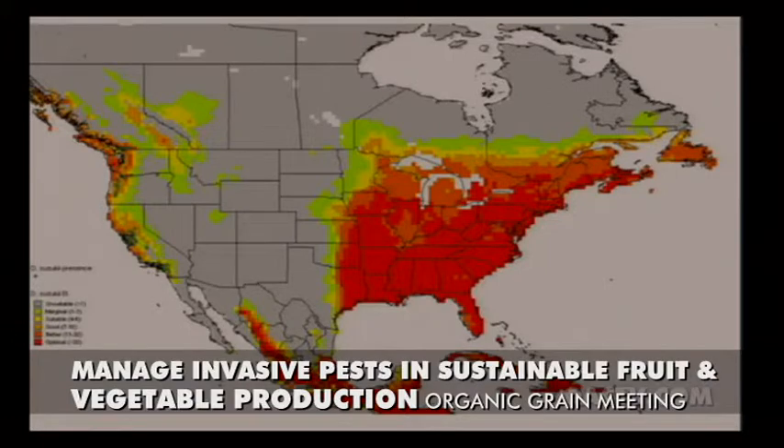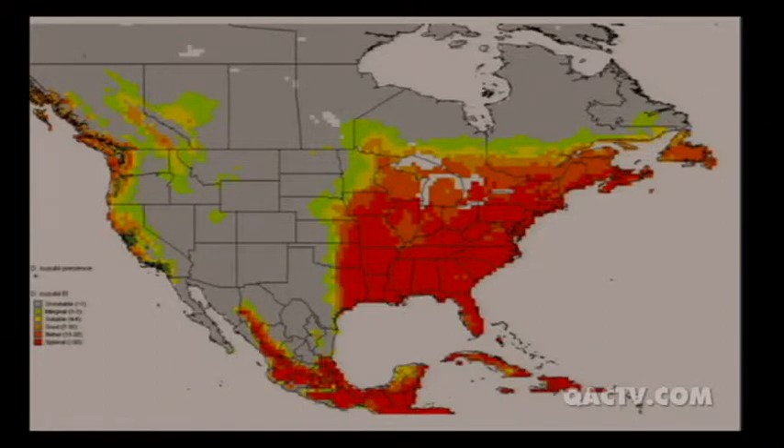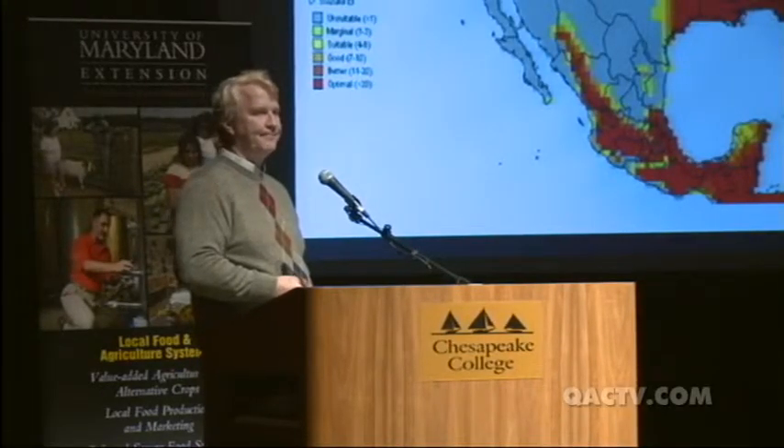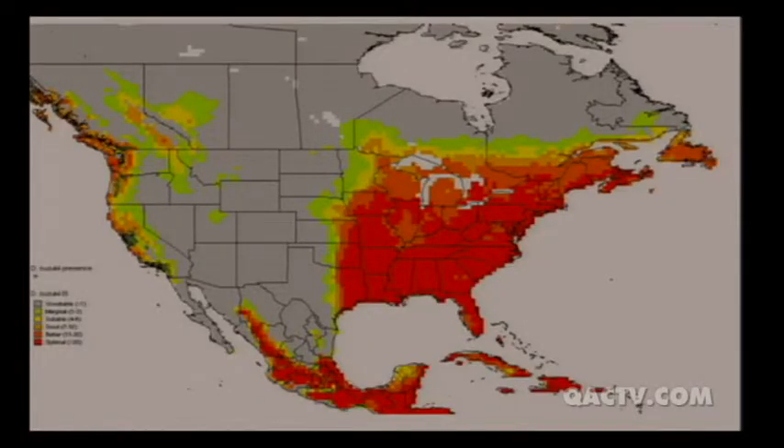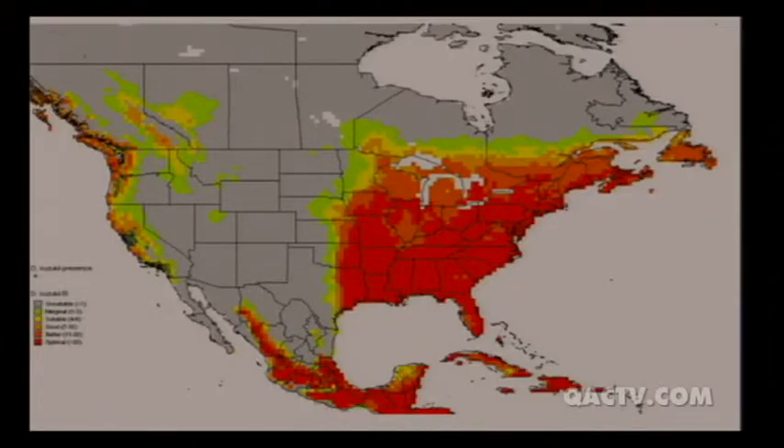On the U.S. map, it first hit the west coast — California, Oregon, and Washington — then turned up in Florida, then North Carolina, Virginia, Michigan, Pennsylvania, and now it's in Maryland and Delaware. The area predicted not to do well is the dry interior west, because the fly does not do well in very dry areas — it thrives in very wet, humid areas, which is exactly what we have here.